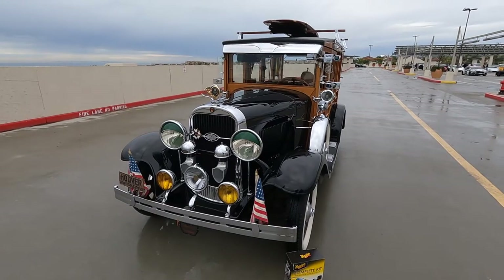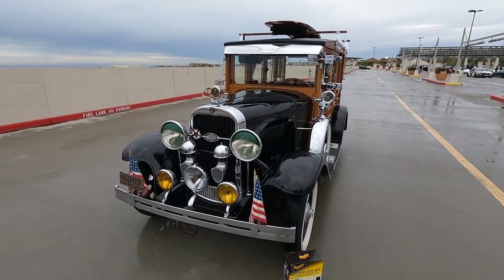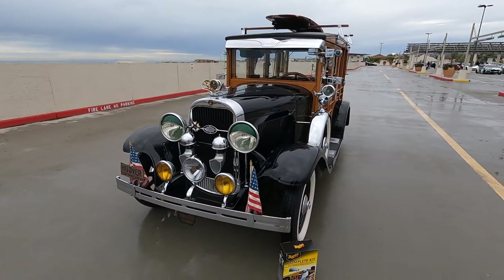G'day, this is Simon at South OC Cars and Coffee. I'm with Bob who has our car of the week. What is it, Bob? It's a 1929 Oldsmobile Cantrell — it is so special. Check this thing out. Bob, this thing is like the ultimate original Woody, isn't it? You don't see a lot of these. How long have you owned the vehicle?